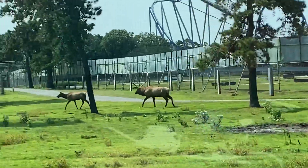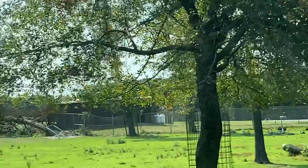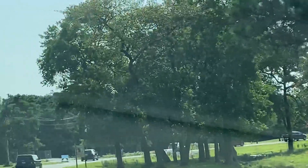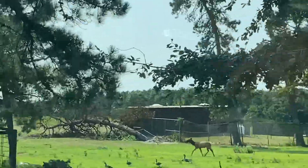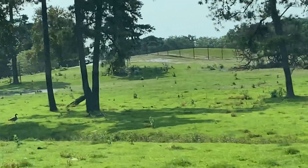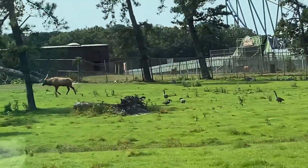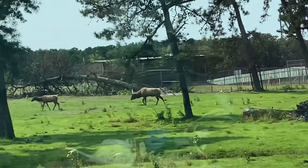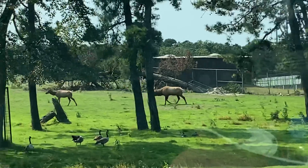For most of the year, female elk live in groups of 20 to 30 with their young, while males live on their own or in small groups. During their breeding season, which is known as rut, bull elk will join these female herds to breed, fighting other animals using their antlers. You may also hear them vocalizing during rut.